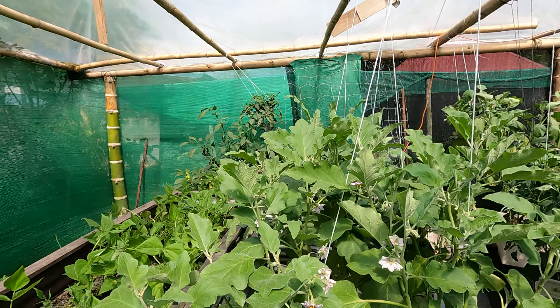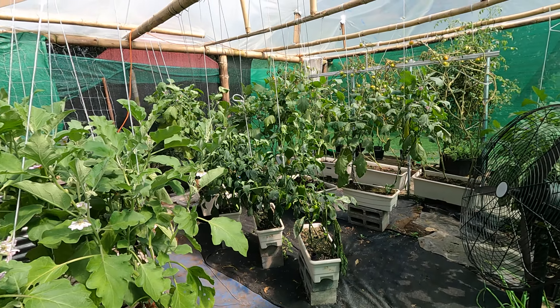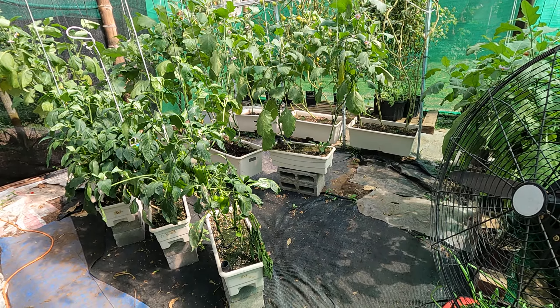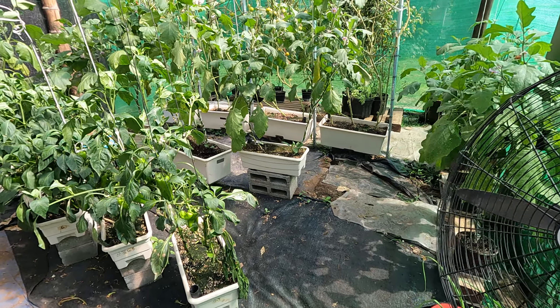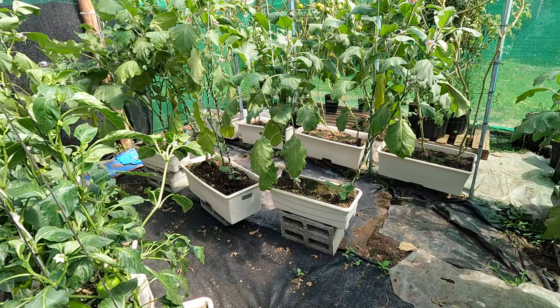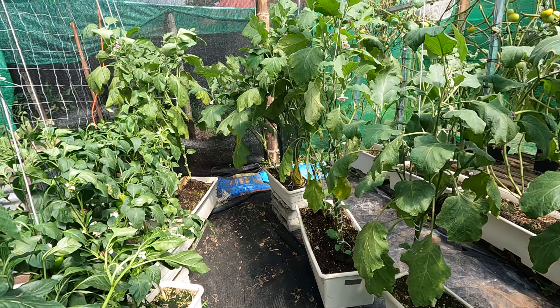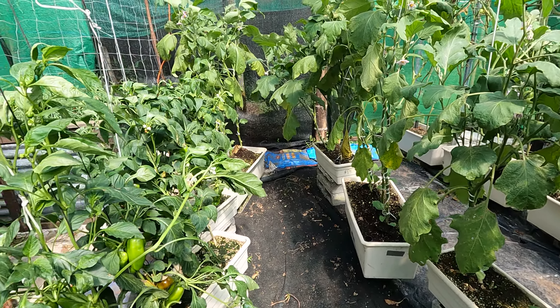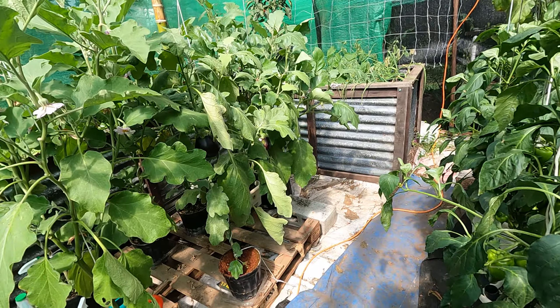The cucumbers have got little bugs hurting them — they're not looking that good over there either. I'll see what happens. But the eggplant are doing pretty good. I've done a bunch of things with the garden — moved eggplant around, got all the watermelon and the cantaloupe out of here because it was just attracting bugs. I'm trying to get rid of all the bugs now, little by little.